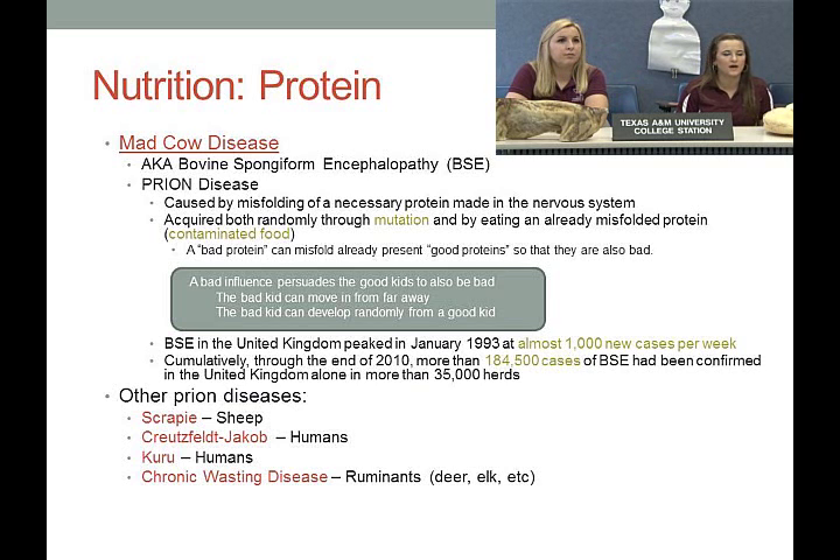Economically, BSE in the United Kingdom peaked in January 1993 at almost 1,000 new cases per week. Cumulatively through the end of 2010, more than 184,000 cases of BSE were confirmed in the UK alone, in more than 35,000 herds. This essentially shut down the UK's beef industry because other countries refused to trade with them for beef.